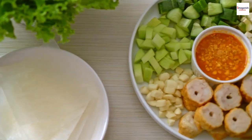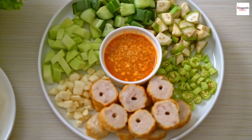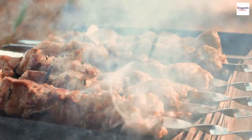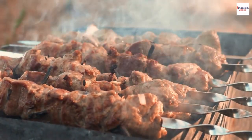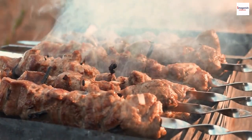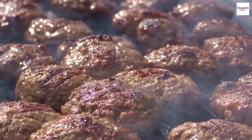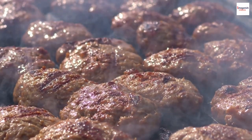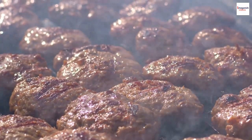Welcome back food enthusiasts. Today, we're embarking on a delectable journey through the vibrant world of Vietnamese cuisine. Get ready to tantalize your taste buds as we explore the fascinating flavors and unknown facts surrounding one of Vietnam's most beloved dishes, Nem Nun. Join us as we delve into the history, ingredients, preparation, and unique cultural significance of this mouth-watering treat.